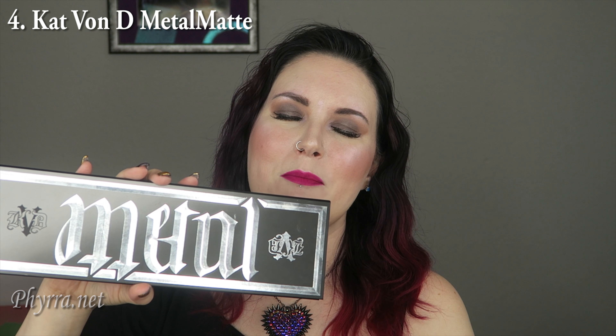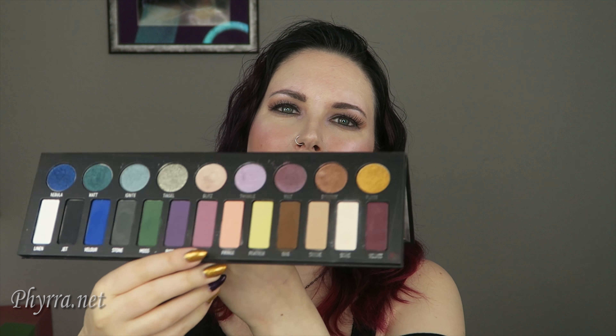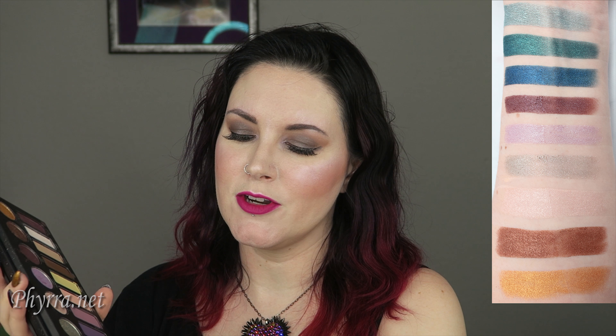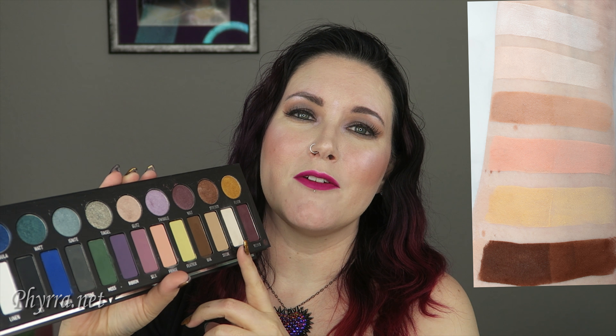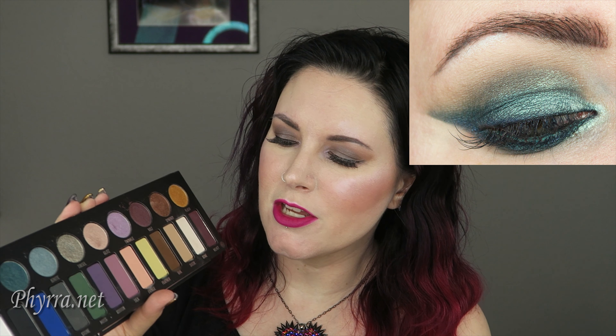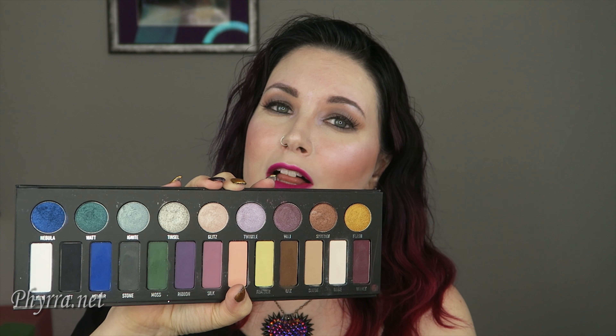Number four is the Kat Von D Metal Matte Palette. I've done several tutorials with this palette on my blog and on my YouTube channel. I keep telling people if you really want an awesome palette for hooded eyes, this is it — it has all these great mattes and some fun shimmer shades for the lid. I did a teal cat eye using Velour, Moss, Nebula, Watt, and Ignite. I even make my own transition color by mixing Stone with Suede to get a light beige grayish color. It is my pick for the number one best palette of the year.